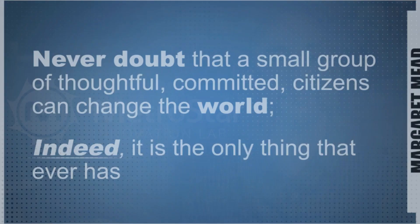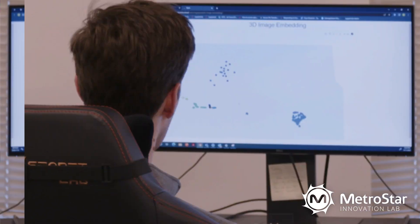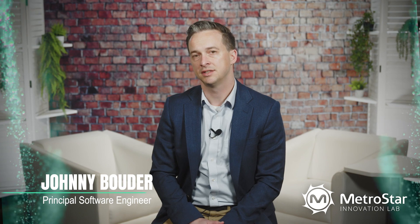The MetroStar Innovation Lab has been crafting mission-driven solutions for over a decade. Our commitment to research and development has been a vital investment for MetroStar since day one. The Innovation Lab lives at the heart of MetroStar, and our ethos is to serve as a visionary think tank dedicated to research and development alongside exploring emerging technologies.